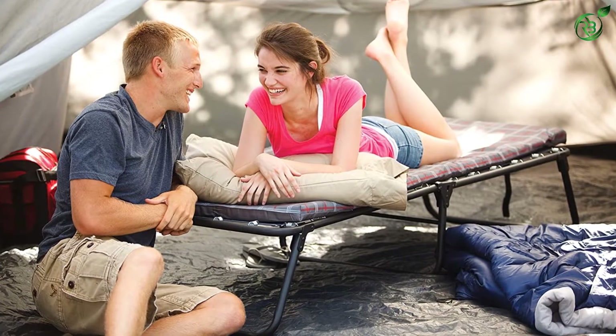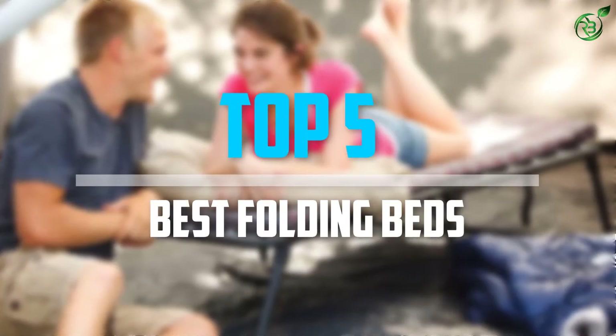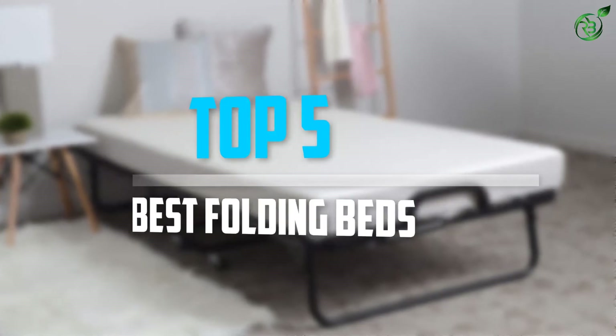Are you looking for the best folding beds in your budget? Well, in today's video we break down the top 5 best folding beds that are available on the market. Okay, so let's get started with the video.